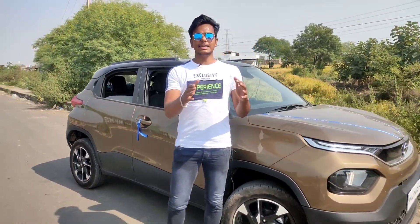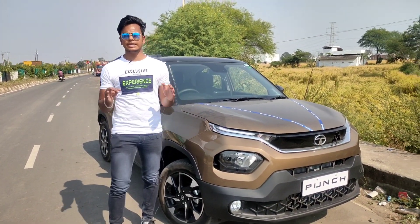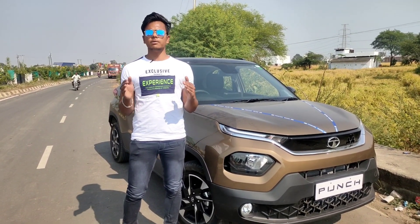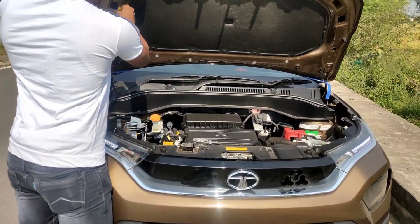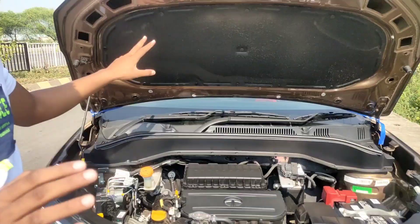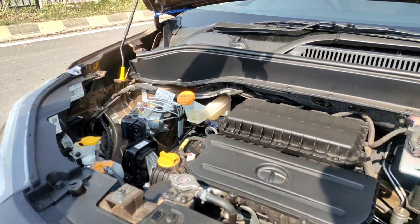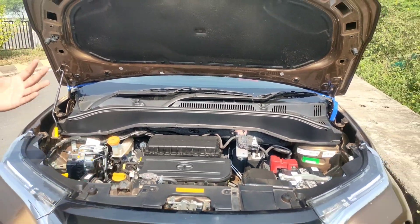If you talk about the drive experience, the car has a 3-cylinder petrol engine — 1.2-liter petrol producing 86 bhp and 112 Nm of torque. The car has a bonnet, and you can see the cover type insulation. The other cars don't get this coverage, so the isolation is good here — the padding and refinement are good.